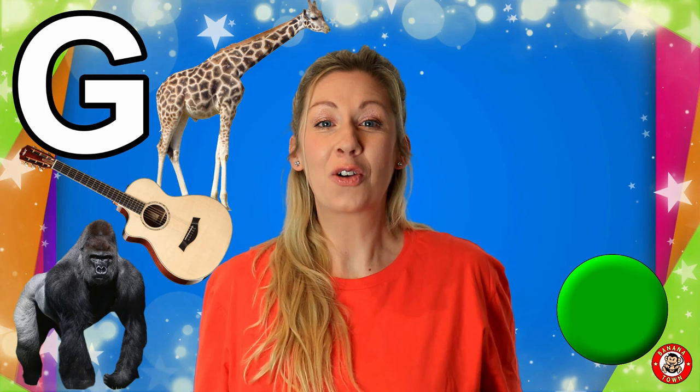G is for Green. I love the colour green. It's the colour of the grass and the trees. Do any of you have green eyes?